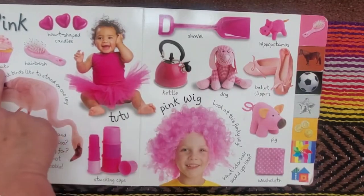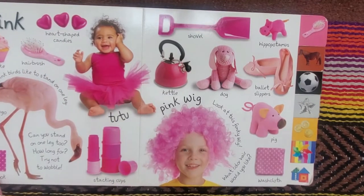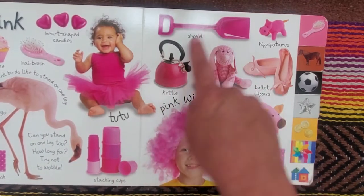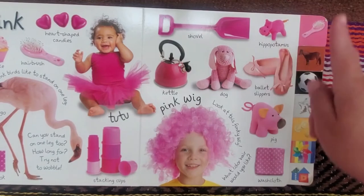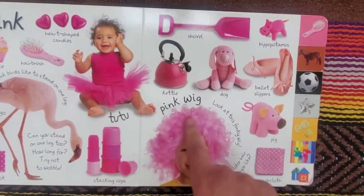Pink. Cupcake, heart-shaped candies, hairbrush, flamingo, notebook, tutu, stacking cups, shovel, kettle, dog, hippopotamus, ballet slippers, pig, washcloth, and a pink wig.